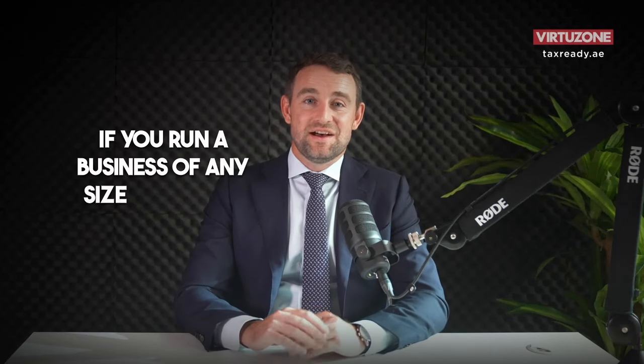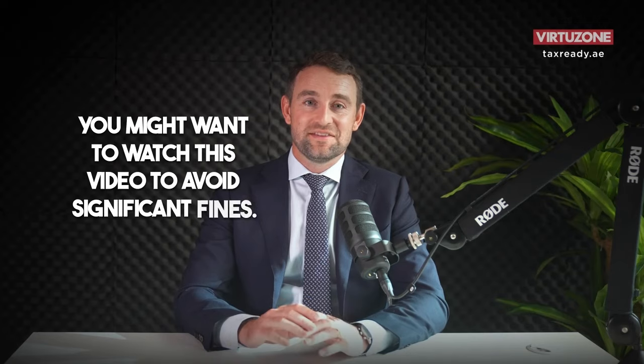If you run a business of any size in the UAE, you might want to watch this video to avoid significant fines. Hi, I'm John Casey, your corporate tax expert.